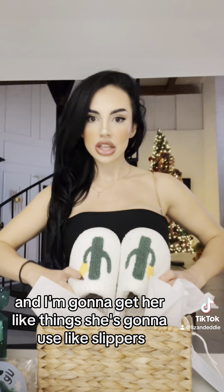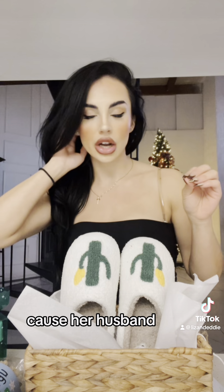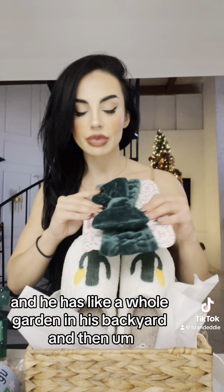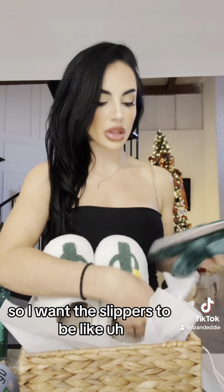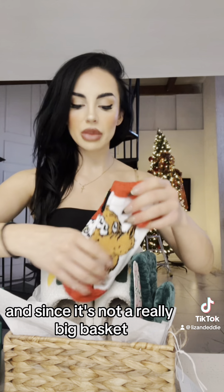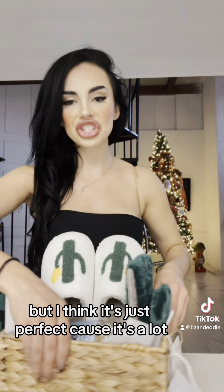I'm going to get her things she's going to use, like slippers — she would love these for sure. Because her husband is a scientist and he loves plants and cactuses and has a whole garden in his backyard. I want the basket to look cute, with the slippers being like the centerpiece. Since it's not a really big basket, I couldn't fit that much, but I think it's just perfect.